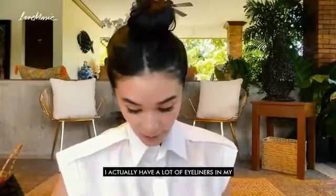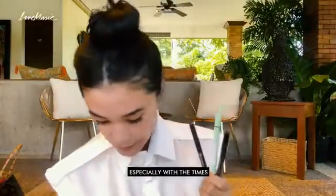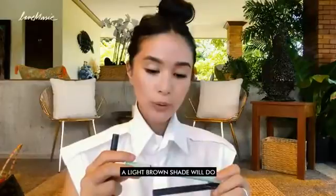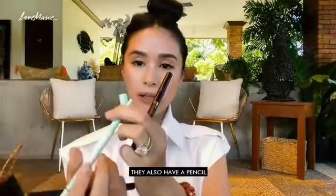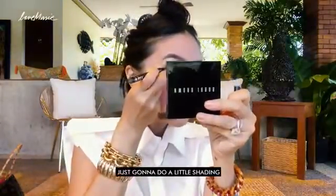My eyeliner — I actually have a lot of eyeliners in my makeup kit. You never know if you get stuck somewhere. I got this from Dior — this is like a dark brown. I like it because it's not so intense, so if you don't want to be so dressed up, a light brown shade would do. This is also from Happy Skin — this is the perfect black. I also use that a lot, and they have the pencil too so you can put it underneath. This one I got from Hong Kong a long time ago. But I'm going to use Dior today — I'm just going to do a little shading.